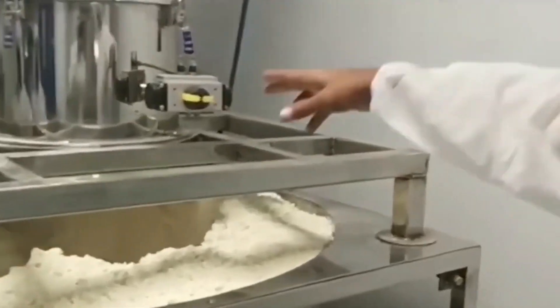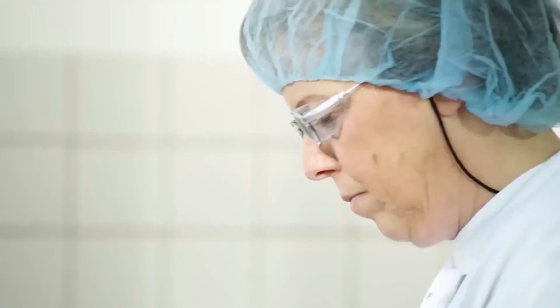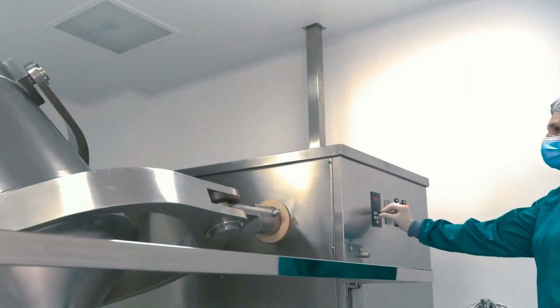The dried whey protein is then transferred to a mixing facility where it is weighed along with flavorings and sweeteners to enhance the taste and nutritional profile. Some whey proteins are also fortified with vitamins and minerals. The materials are then mixed in large rotating drums to ensure a consistent product that tastes the same throughout.